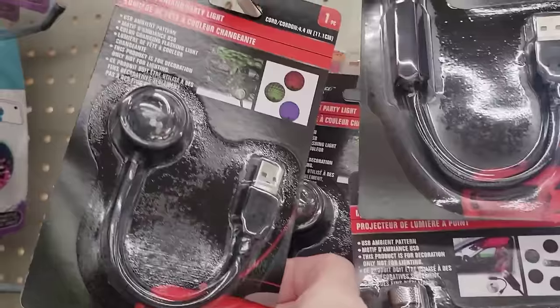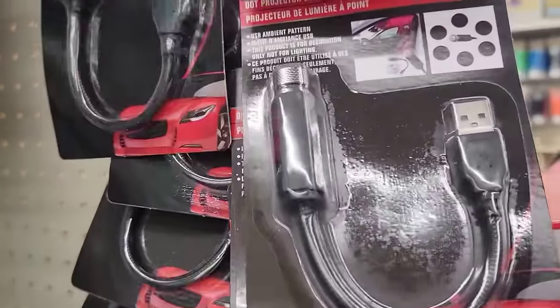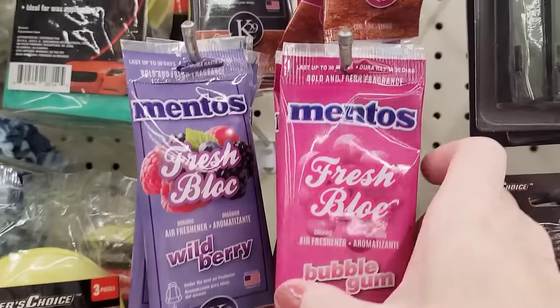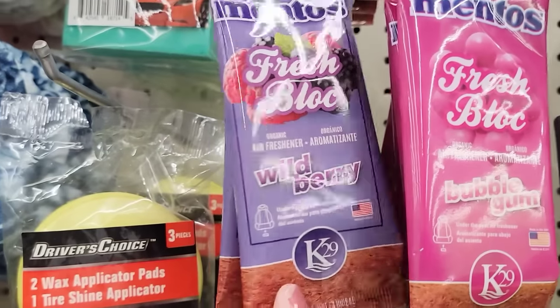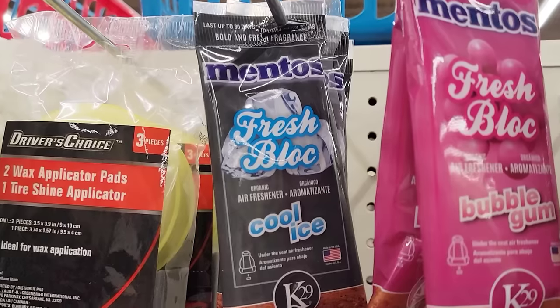I'm so happy to see these — I hauled these close to Christmas time and they went viral. They're amazing. They're for your car but you can use them for other things. These are the car fresheners made in the USA. They have wild berry, bubble gum, and cool ice. You get one per pack.